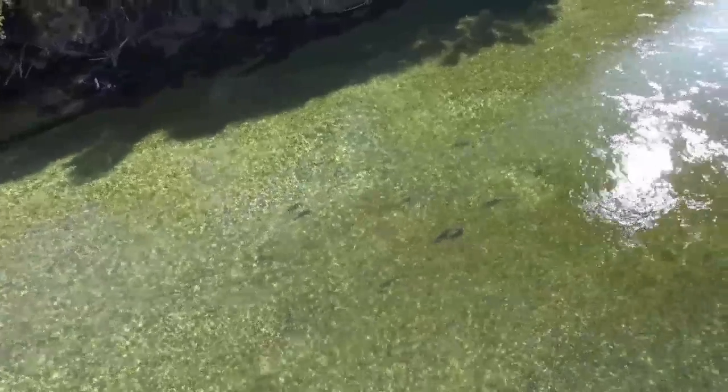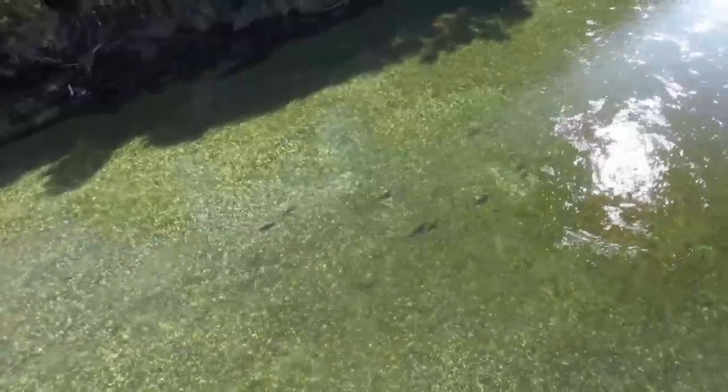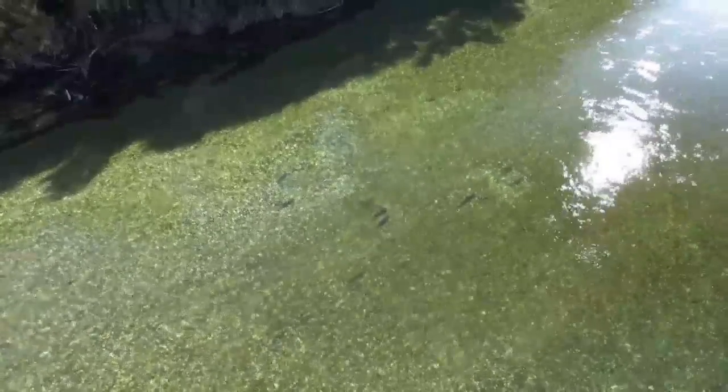This year what we're doing is getting a far better idea of just when and where these reds — the nests where the eggs are laid — are placed, so we can advise Meridian Energy, who are very good at managing the flows, to accommodate this should flows need to be reduced.